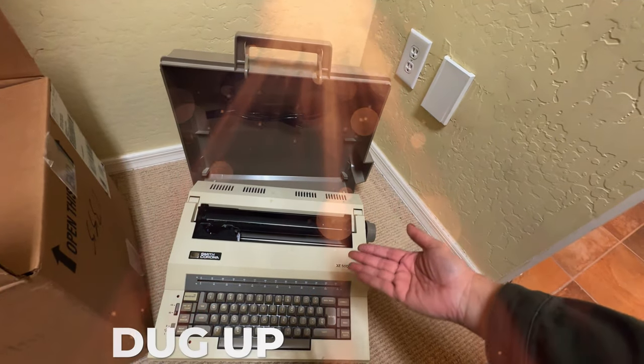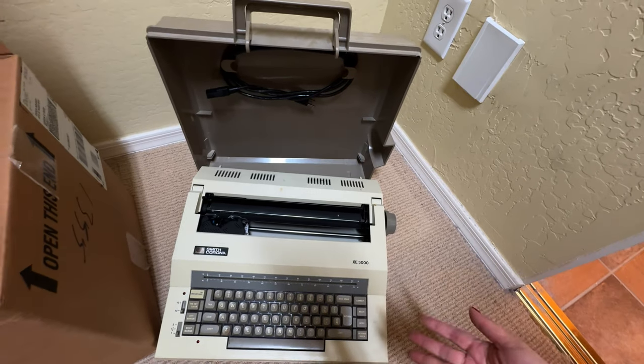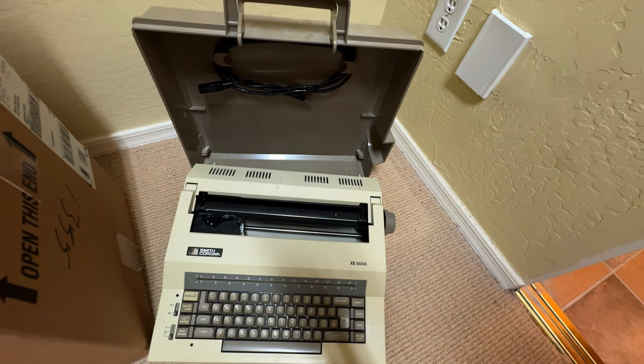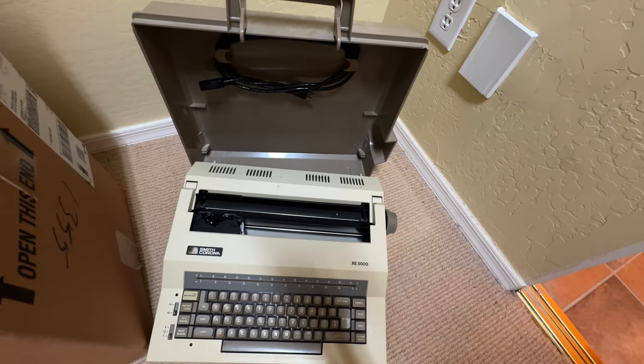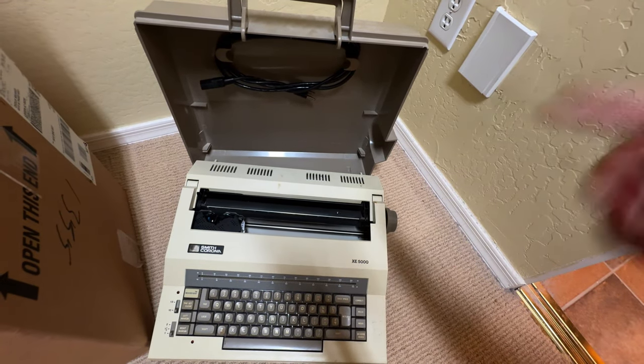We have dug up treasure. My husband was like, we're going back to the future. I think that's totally Goodwill — someone's going to want it. The hangers are trash. But what do you think? Goodwill? Will someone want this? I think I'll put it in Goodwill.